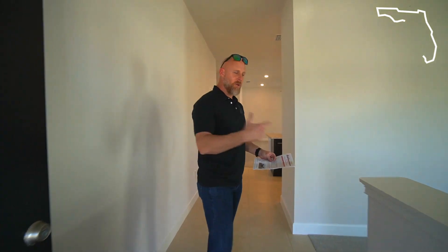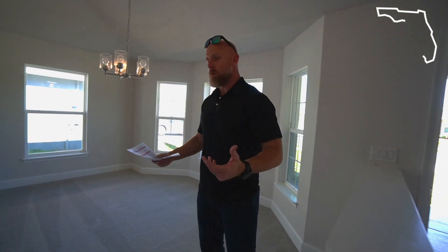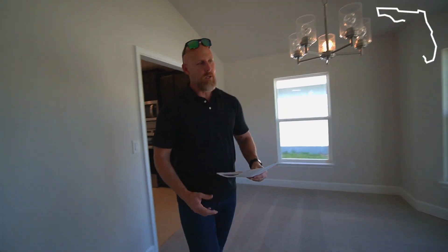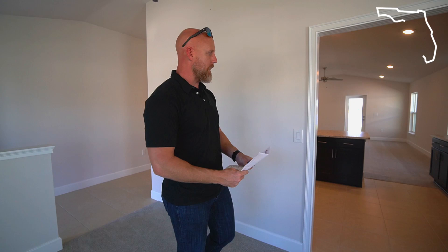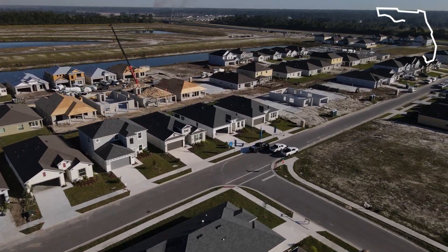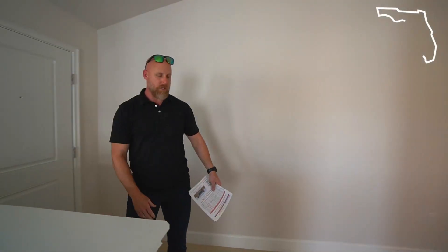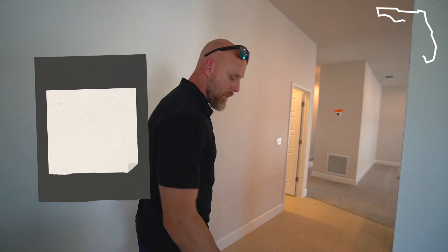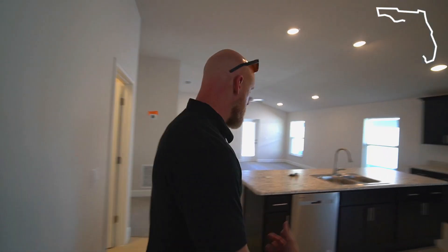So we'll start up here in the front of the home. Adams is what I would consider a really good entry-level builder — they're going to give you as much value as possible for getting into real estate. So that's pricing incentives, and you're going to notice that everything's really functional but with more basic finishes. This particular model, the 1780, has a formal dining room up front. You'll notice that a lot of the living areas, at least in this community, have carpet, with ceramic tile in the entryway and through the kitchen.